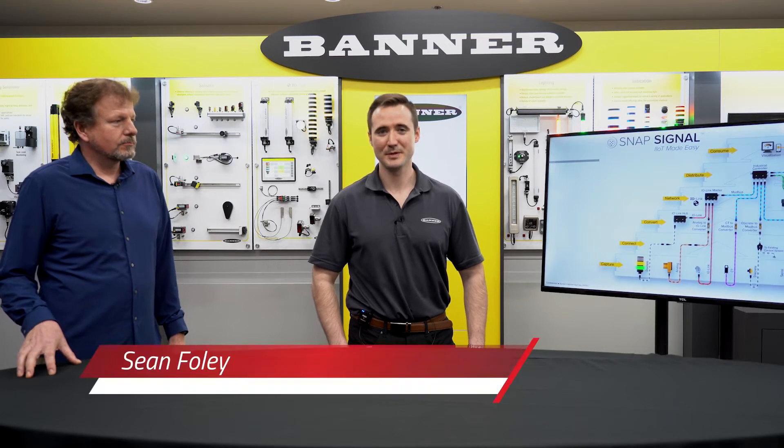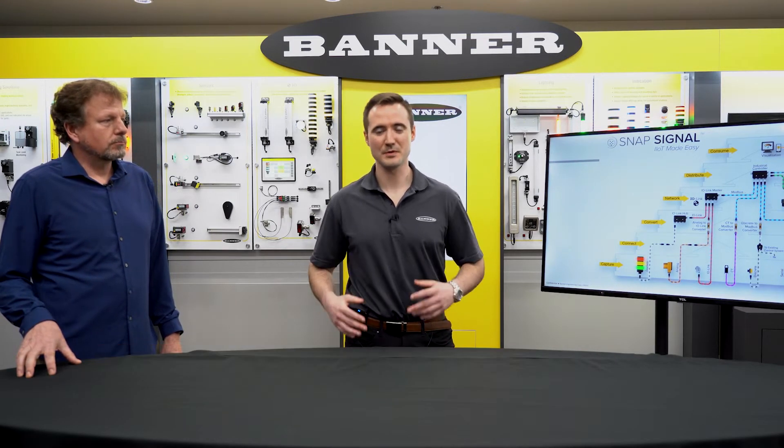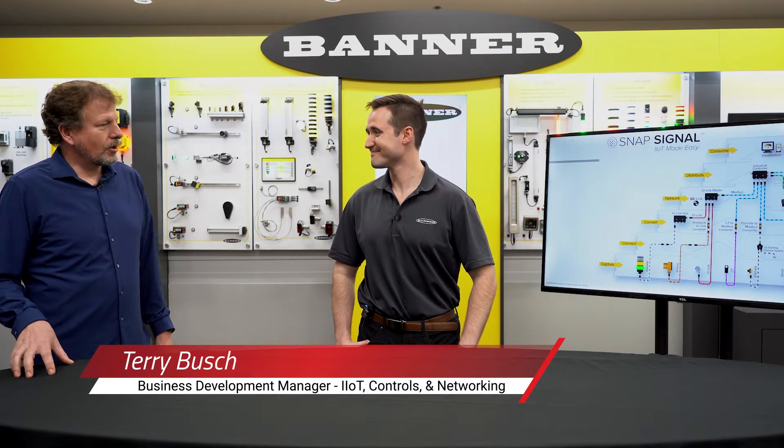Hi everyone, I'm Sean Foley. I'm a Business Development Manager at Banner Engineering, and I'm involved a lot with SnapSignal Technology. It's a new portfolio of products. I'm going to be explaining to you a little bit about it. It's really great to be here. Sounds great, tell me more.